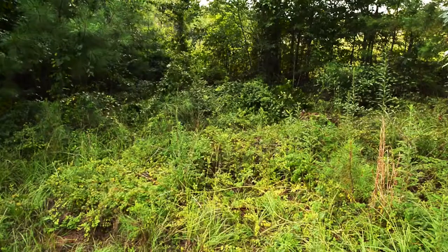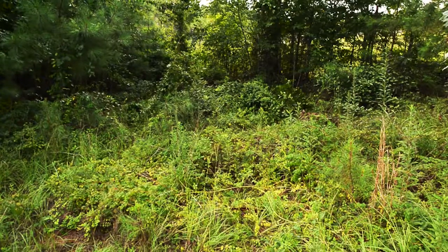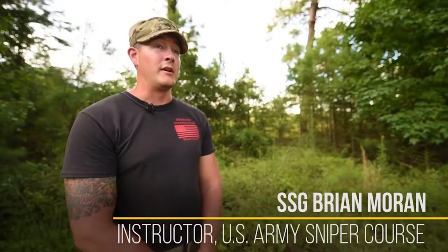There are two individuals who are presently sniper students at the United States Army Sniper Course. They are very close to me — not terribly far away. They are on my side of the fence. I'm Staff Sergeant Brian Moran.